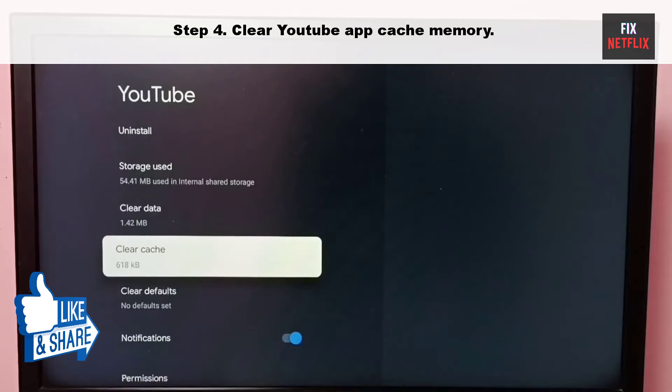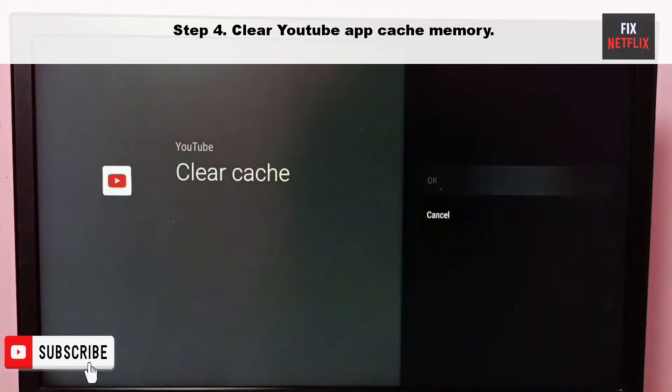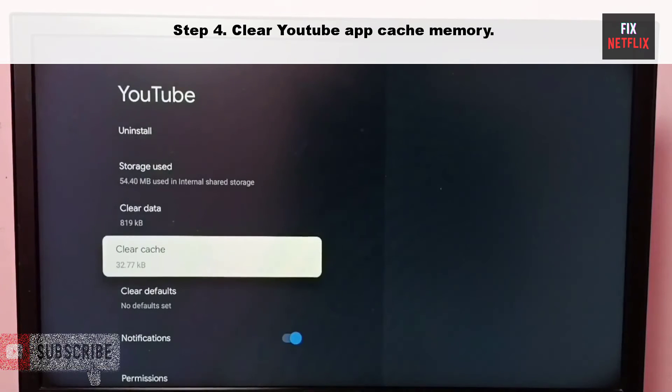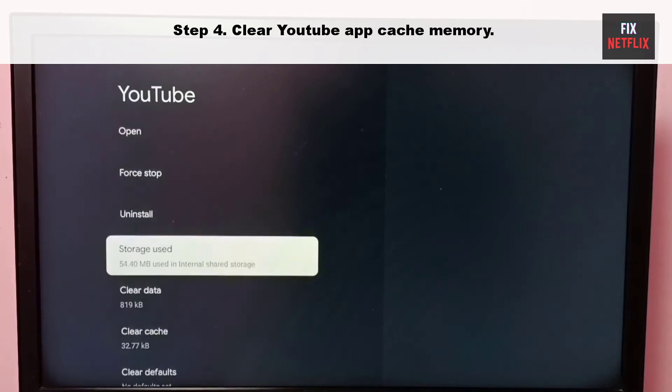Step 4: Clear YouTube app cache memory. YouTube collects cache in the background to improve performance. When the app collects a corrupt cache, it may not open and may even crash on startup. You need to clear the YouTube cache and try again.